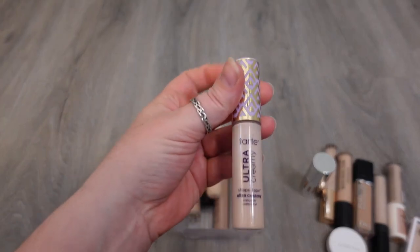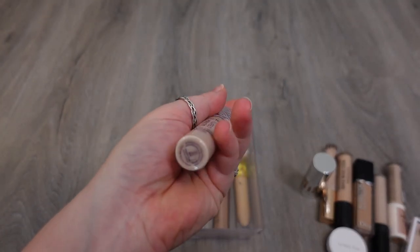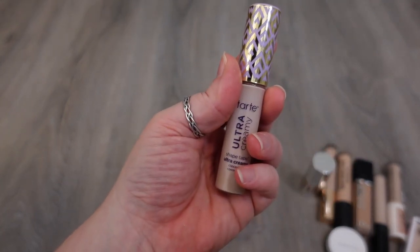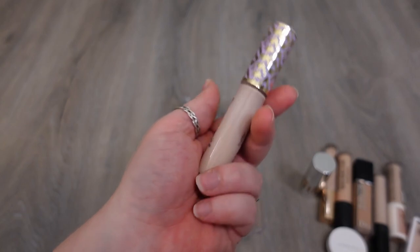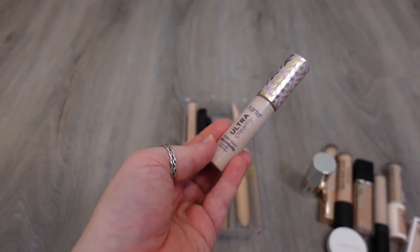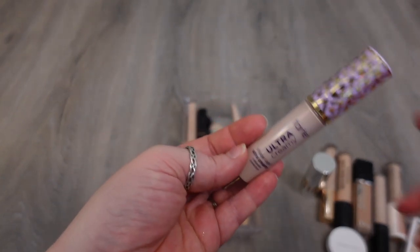There are two here that I see are going to go. This Tarte Ultra Creamy was too light of a shade, it's on the older side at this point, and I think it creased. So I'm just over full coverage spackle under my eyes that creases. I think I have other ones now in my collection like the Catrice that doesn't, and the Lawless doesn't. So it's time to let this one go.